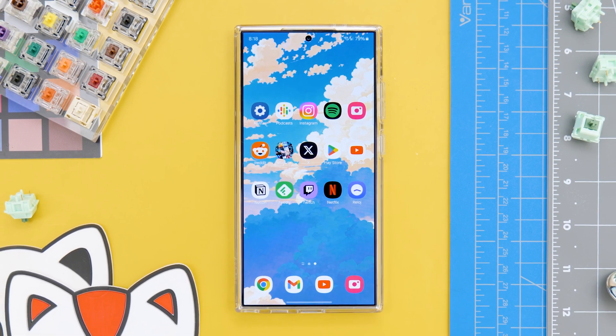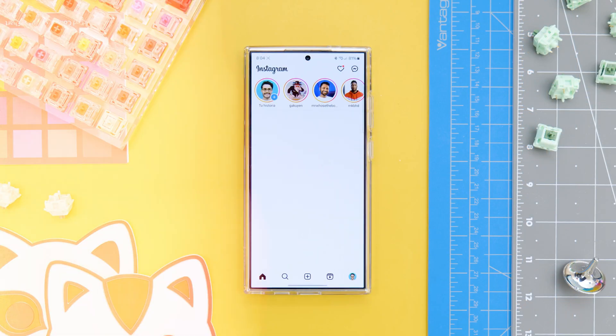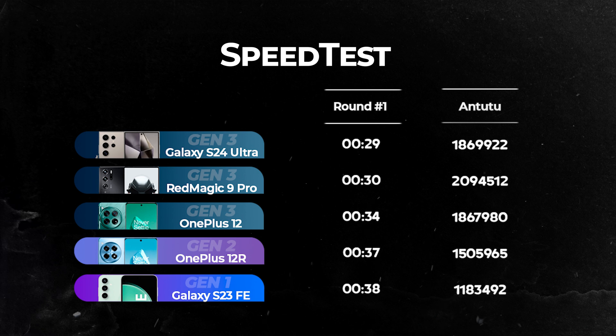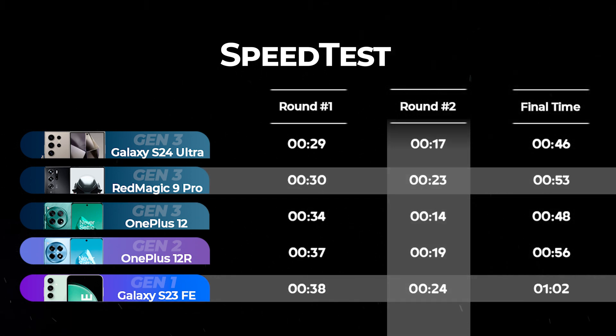Benchmarks are just a reflection of the hardware of the phone, but real-world use is the most important thing. To prove that, I placed all of these apps in the same order on all the phones and simply started opening and closing apps to see which was the fastest in two rounds. In the first round, we can see how the previous order is maintained — if we put Antutu next to it, the results match. But in the second round, the OnePlus 12 is the winner, while the Red Magic is almost as slow as the S23 FE reopening apps. This is a clear example of how software optimization can surpass the raw power shown in benchmarks and improve our experience.